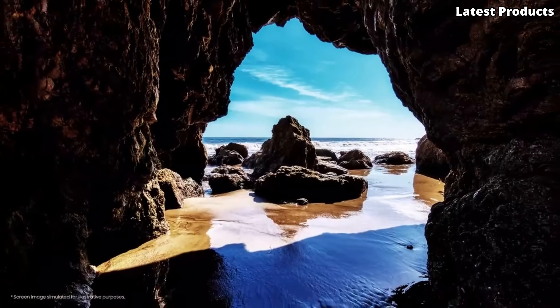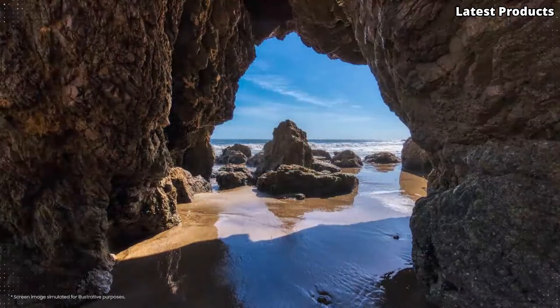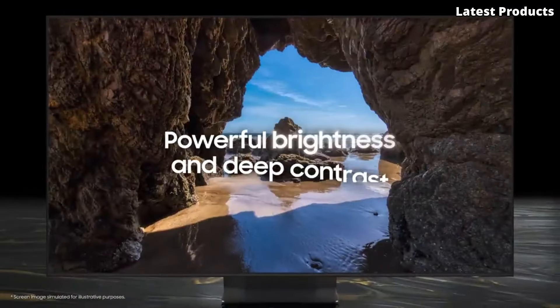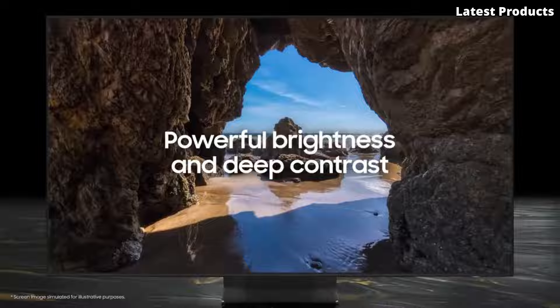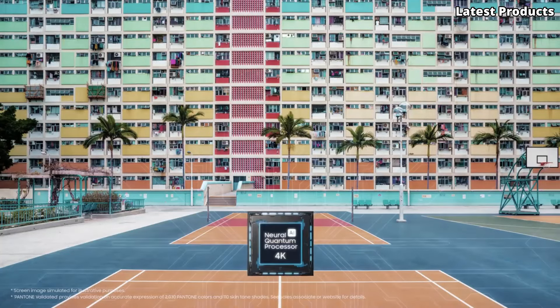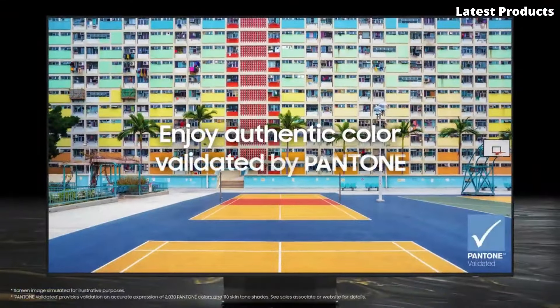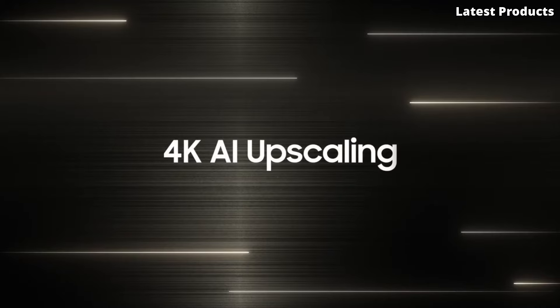the S95B delivers stunning picture quality with deep blacks, vibrant colors, and incredible contrast. Whether you're watching movies, gaming, or streaming your favorite content, every frame is rendered with exceptional clarity and detail.